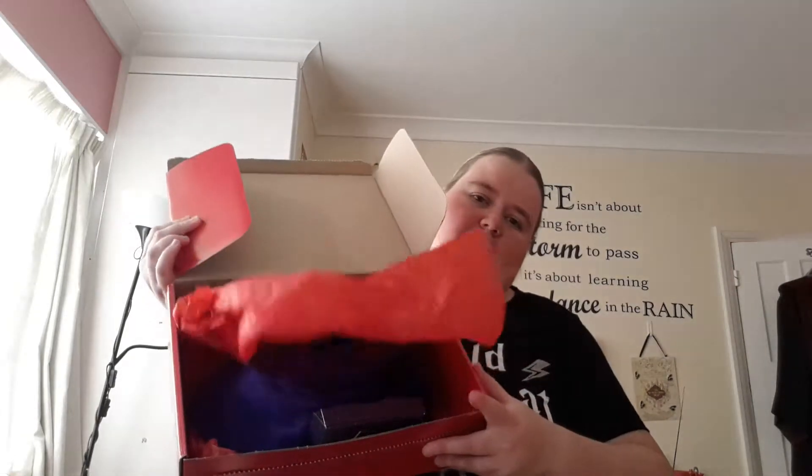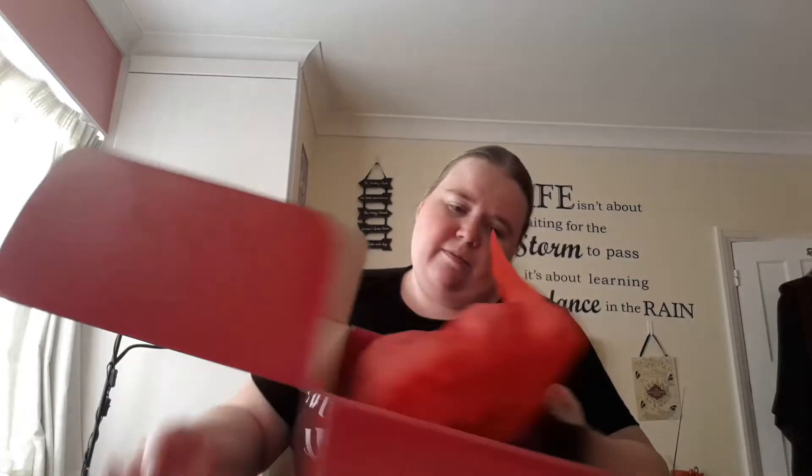Nice red box — I've already opened it, I've been opening these a lot so it's a bit late. Inside I've got nice red paper, really bright color. I'm going to pull out the first thing I see, which is a t-shirt!